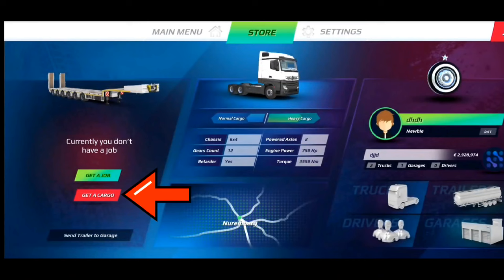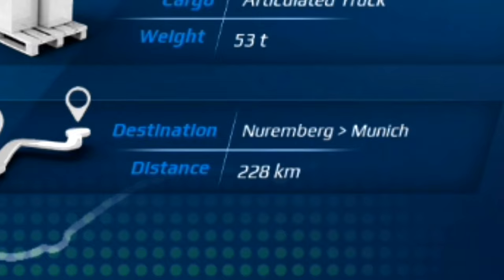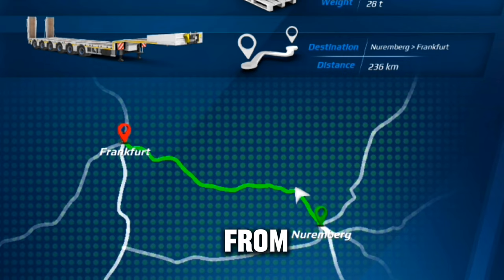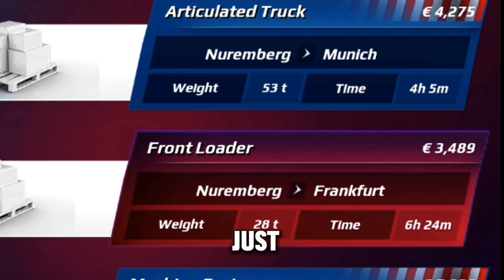Remember to purchase a good gearbox for your truck. The next thing to do is get a job — go to your job menu and search for jobs that have shorter routes and pay higher. For example, I selected a job from Nuremberg to Munich: the distance is just 228 kilometers and the price is 4,275 euros, which is quite good.